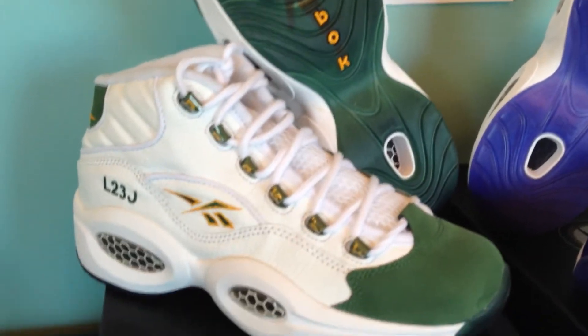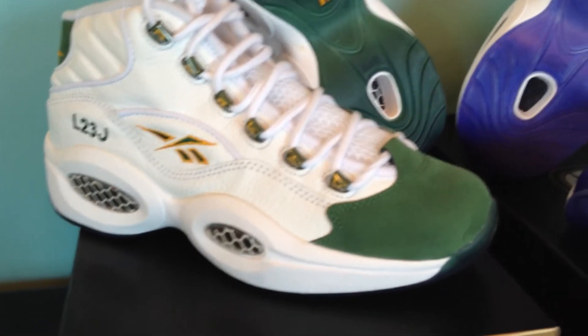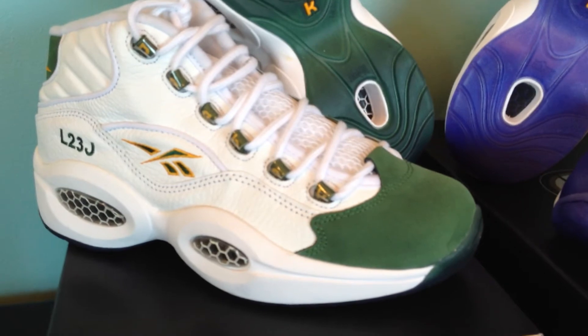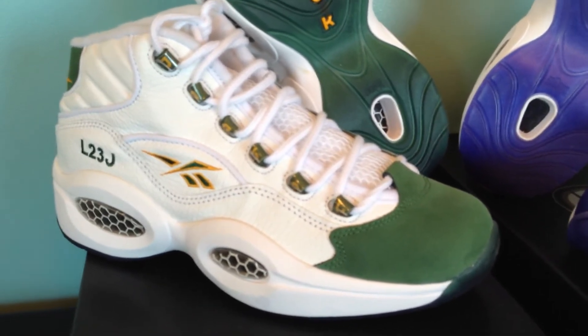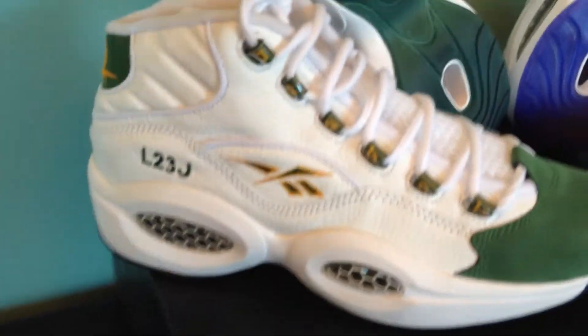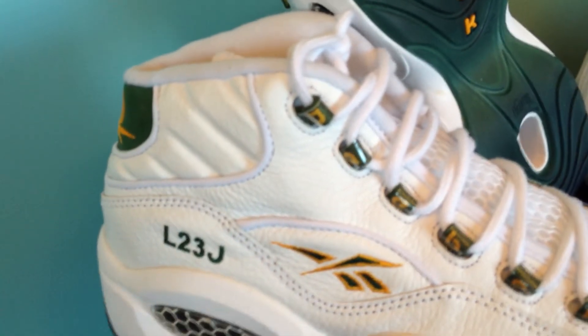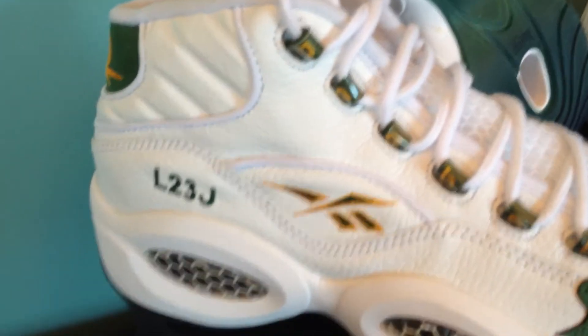I thought it was very unique that they put this on an Iverson model — most people won't expect a LeBron-oriented shoe or a Kobe-category shoe on an Iverson silhouette, but the history behind it is pretty nice. What's unique with the LeBron version is it has the branding here — his initials LJ 23, which was the number he wore in high school.